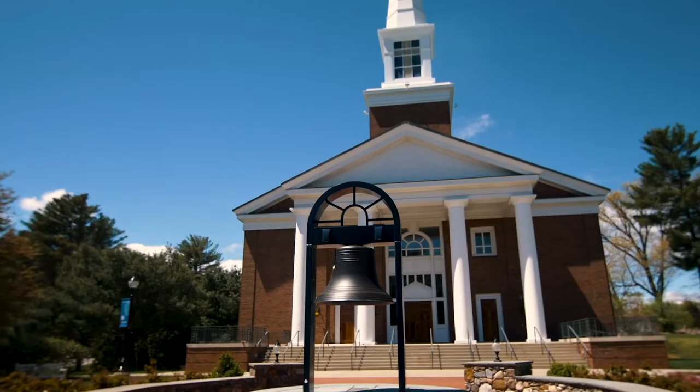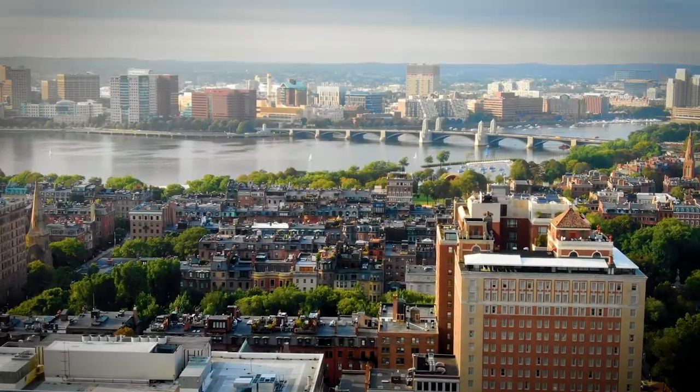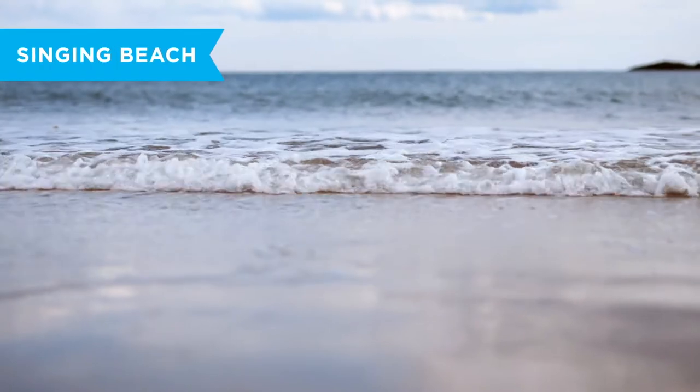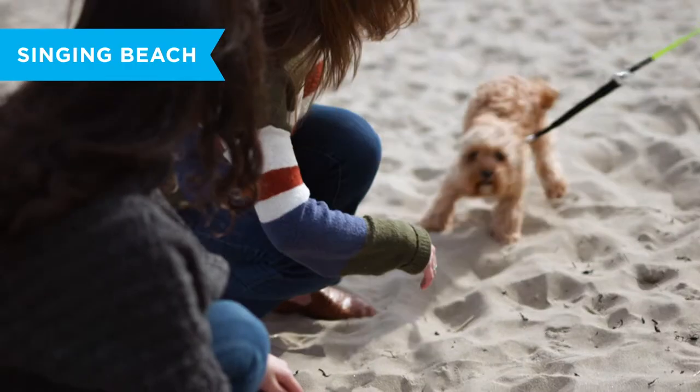Another amazing thing about Gordon is the location. You can catch the commuter rail to Boston, hike in the Gordon Woods, or head over to Singing Beach and take in the beautiful New England shoreline.